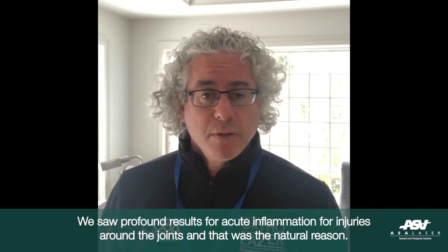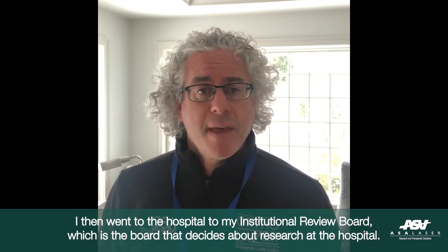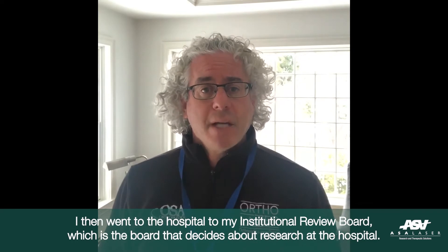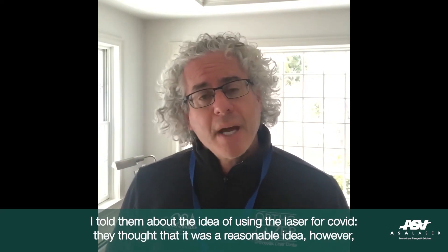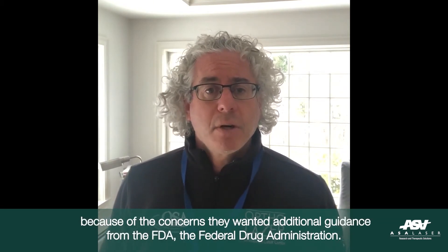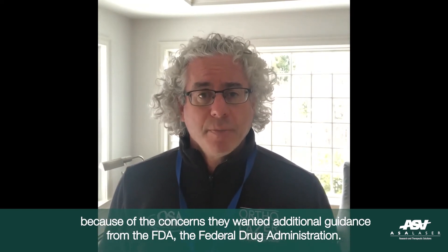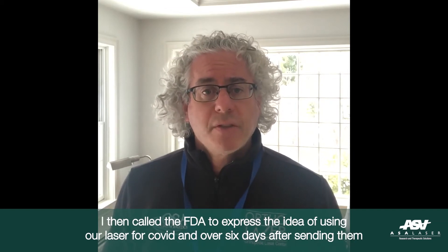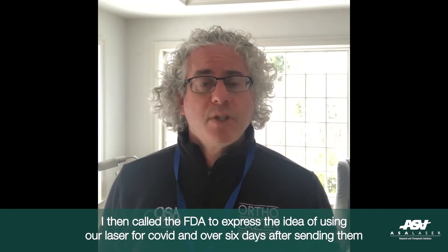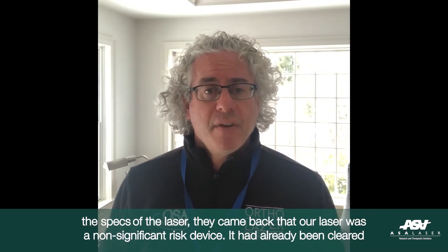We saw profound results for acute inflammation for injuries around the joints, and that was the natural reason. I then went to the hospital to my institutional review board, which is the board that decides about research at the hospital. I told them about the idea of using the laser for COVID. They thought it was a reasonable idea. However, because of concerns, they wanted additional guidance from the FDA. I then called the FDA, and over six days after sending them the specs of the laser, they came back that our laser was a non-significant risk device.